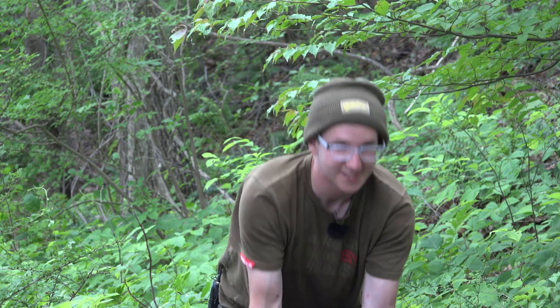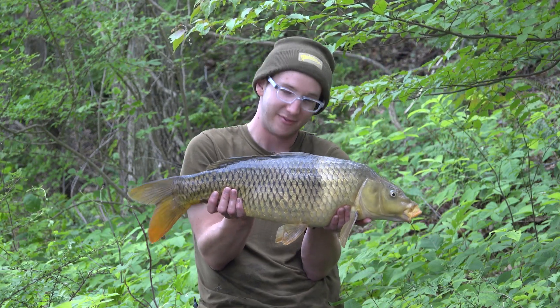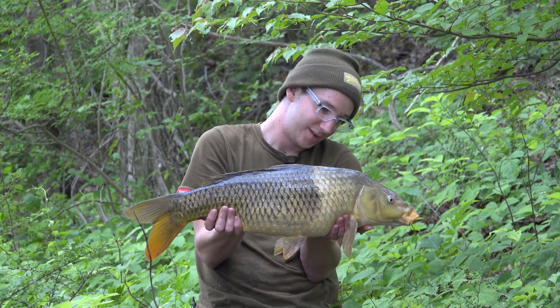Well, it certainly hasn't been a day for the biggest of carp, but we have surely had some characters this evening. First the fantail, and before I could even get the rod back out, this lovely low double two-tone — very cool.